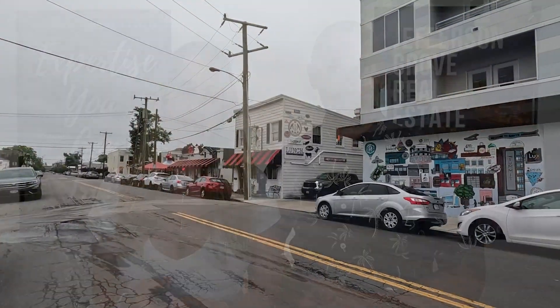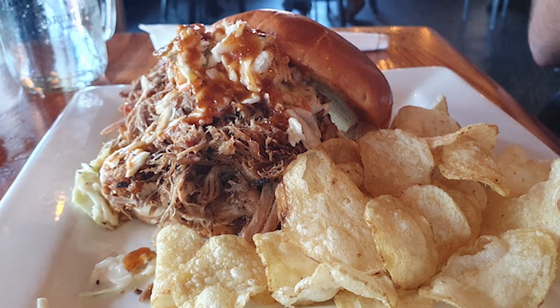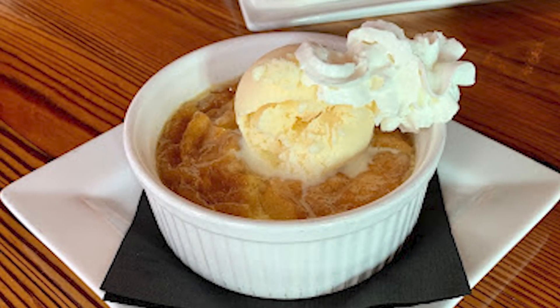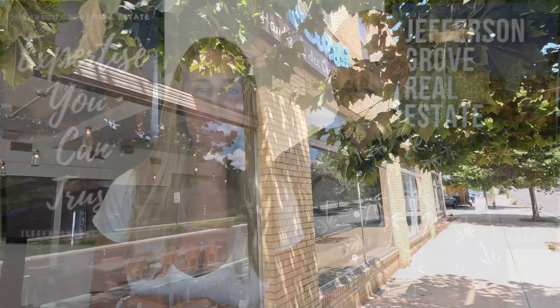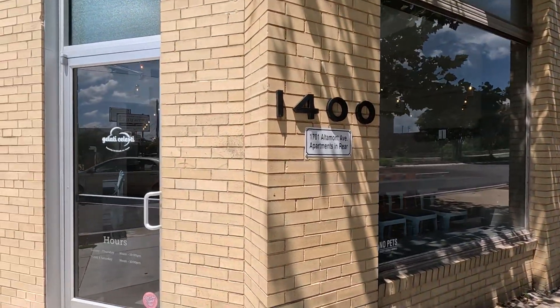Lunch Supper is a southern smokehouse-style restaurant that is incredibly popular and for good reason. The food is excellent, and I am begging you to try their Krispy Kreme bread pudding dessert — it will knock your socks off. And speaking of excellent desserts, Gelati Celesti, which has the best ice cream in all of Richmond, has one location in Scott's Addition too. Whenever we have a cheat night, it almost always involves Gelati Celesti. Gallons.